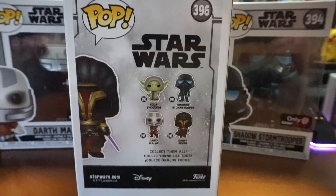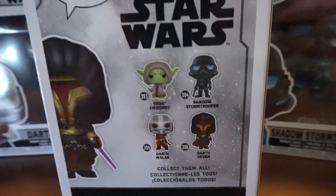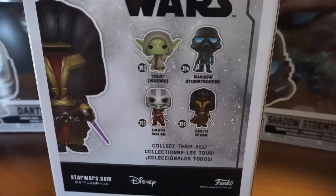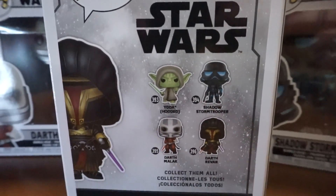Darth Revan — however you want to call him — is my favorite character of all time. There is also a hooded Yoda. I don't know what game that is supposed to be from, but these all seem to be based on Star Wars video games.